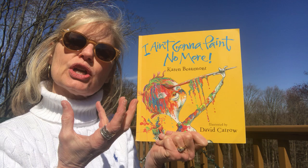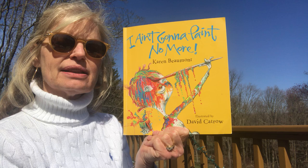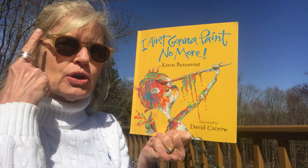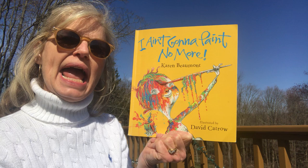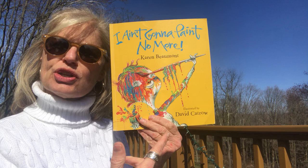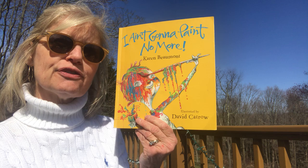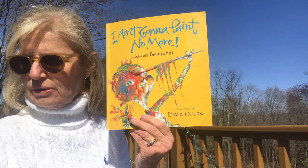The illustrator is David Catrow, and 'illustrated' means he's the one that drew or painted the pictures. From looking at the cover — front and back — I think the artist had a lot of fun with this book. Karen Beaumont, the author, writes the words, and just like an artist has fun with a paintbrush, an author has fun with language. One of the ways a writer can have fun is by rhyming words, so let's keep our ears open and listen for any rhymes.